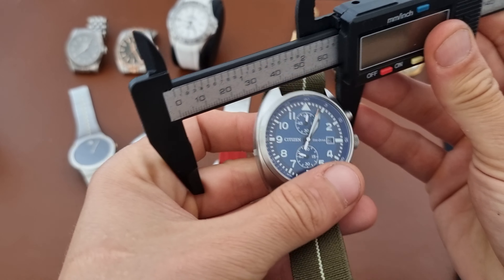I actually forgot that I acquired a new vintage watch — this Adora from 1955. It has a manual-wind movement with a very nice sector dial, and for a 1955 watch it just looks so modern with its shape and look.